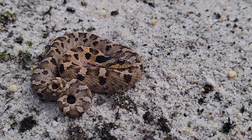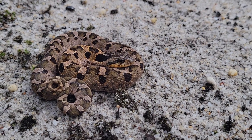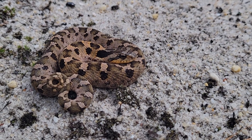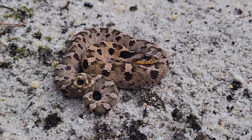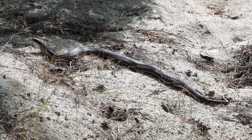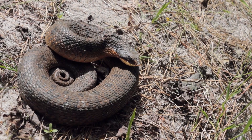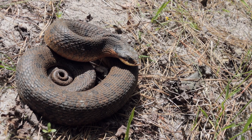Right now you see all this amazing pattern and colorization on these snakes, but you've got to keep in mind these are younger hognose snakes. As they grow older, they will take on a darker appearance, more of a drab color. Usually in this area they take on like a rich brown or reddish brown coloration.